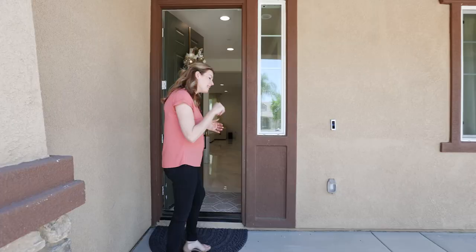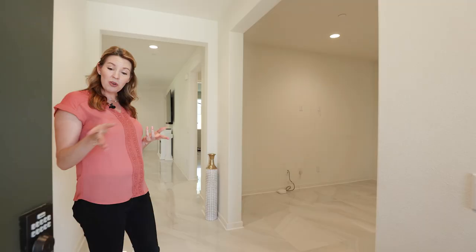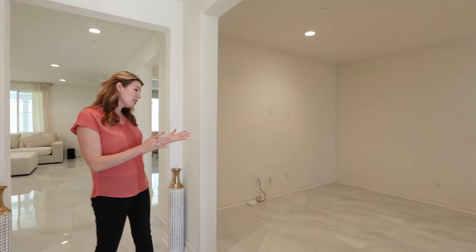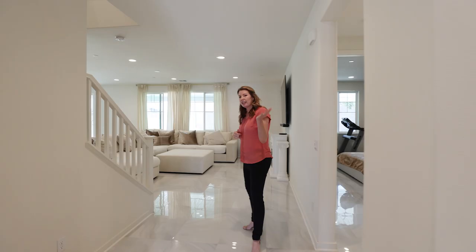Also included: you have a Ring doorbell and a smart lock. When you enter the home, you have a den right off the entryway. This would be a perfect playroom, office — whatever you would like it to be.